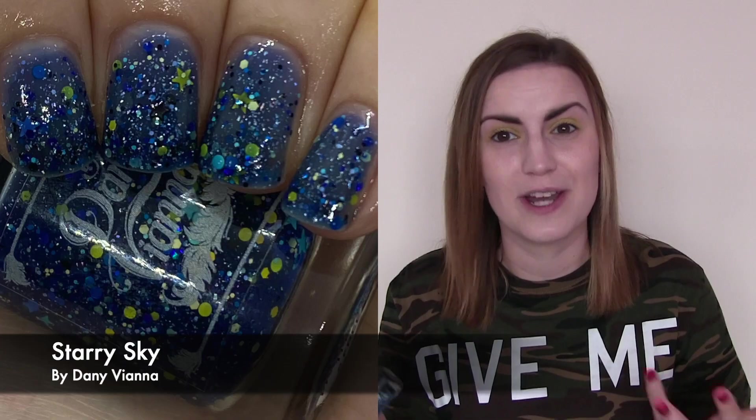We then have Starry Sky, which is a Polish Pickup August by Danny Vienna, and this is beautiful. It's a blue jelly crelly base with light blue stars and hexes, yellow hexes and stars, circles and navies — so it's meant to look like that famous painting, Starry Night by Van Gogh. The blue base with all these pops of glitters, stars, circles and hexes looks stunning — just what I expect from Danny Vienna. They have great polishes. Three coats of Starry Sky by Danny Vienna.